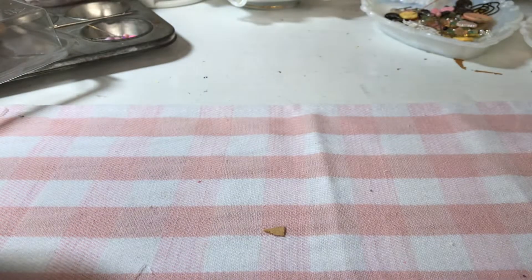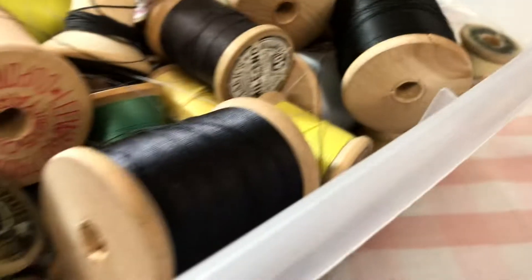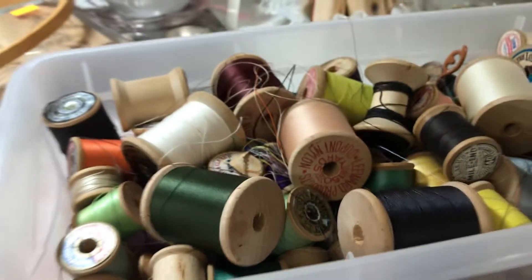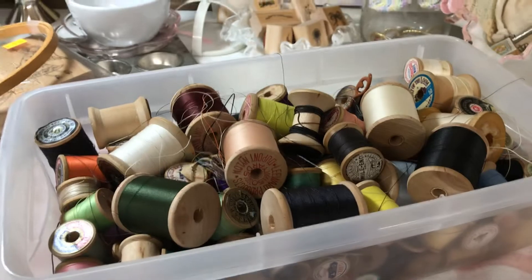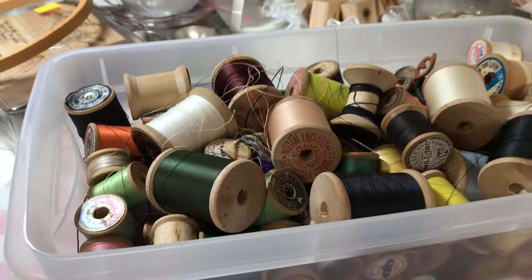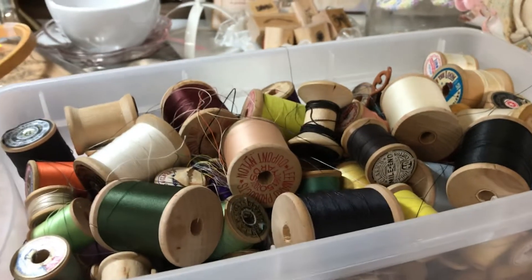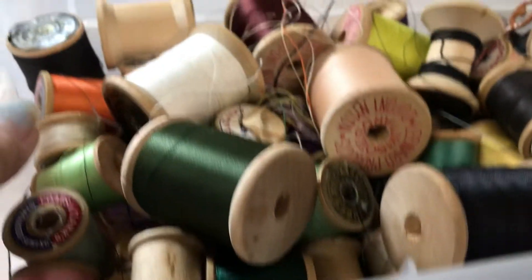The last thing I got at the vintage market — actually the first thing I picked up — was these. I asked the seller if she was selling them by the piece, and she said it depends: if you want the whole thing she has a price for that, or individually it's a dollar per spool. So I just bought the whole thing.